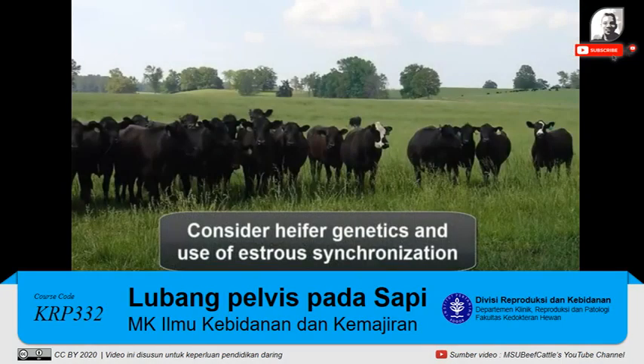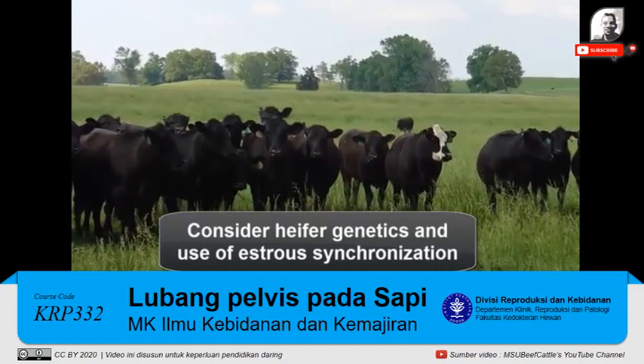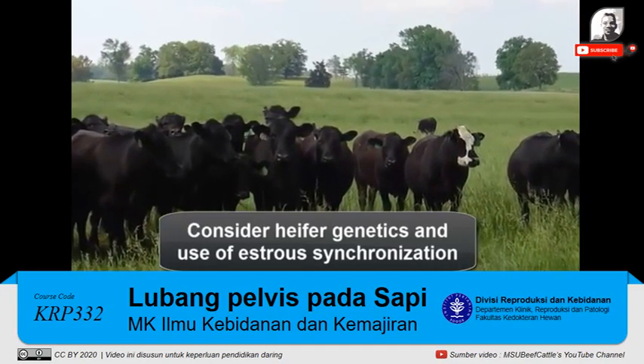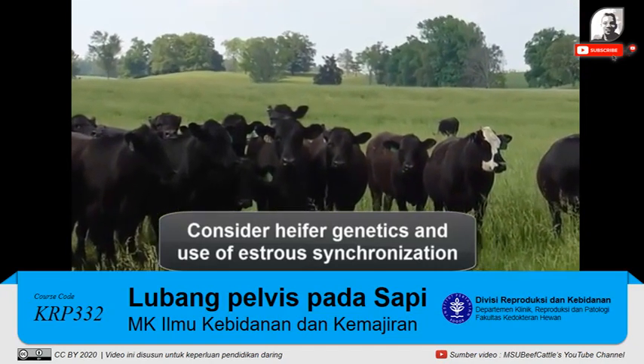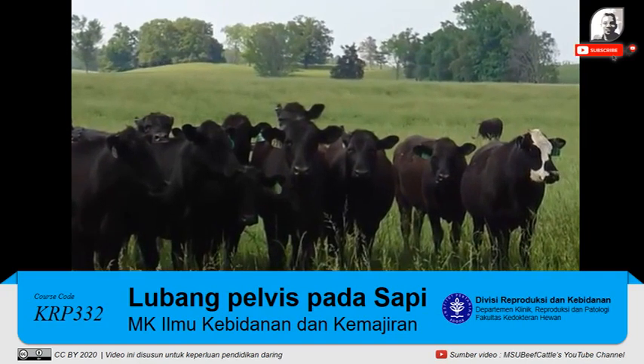If estrus synchronization is not going to be used, consider culling heifers with a reproductive tract score less than 3, especially if the genetic value of these heifers is marginal. If estrus will be synchronized using MGA or a controlled intravaginal drug release device, or CIDR, a track score of 2 may be acceptable.